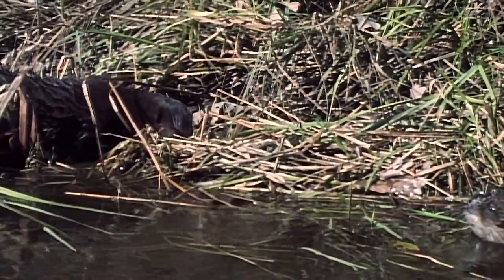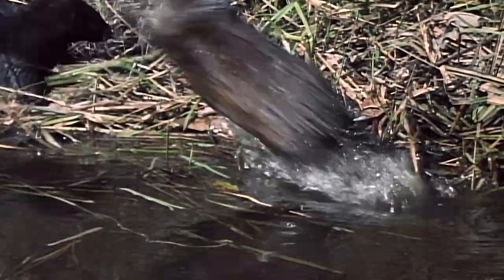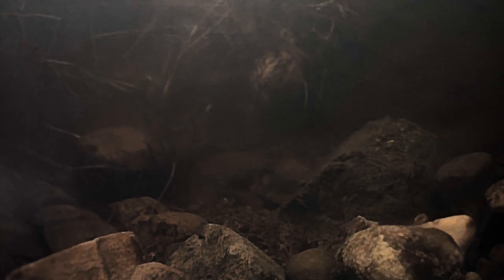Not only is the muskrat a superior swimmer, but it's a scrappy fighter as well. When swimming underwater, muskrats will occasionally stop and freeze among the aquatic plants, a behavior most likely intended to confuse attackers.